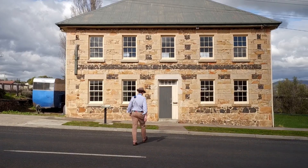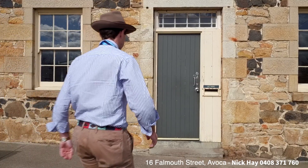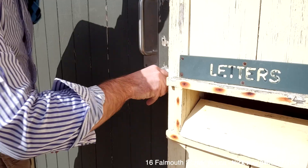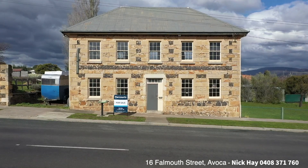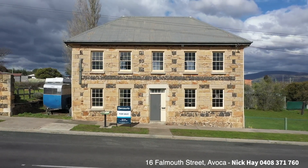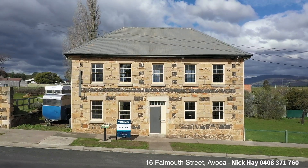Nick Hay from Harcourts Northern Midlands, and today I'd like to present to you number 16 Falmouth Street in the beautiful Fingal Valley Township of Avoca. This stunning sandstone building, known as the Parish Hall, was constructed in 1850 by R.C. Foster as a storehouse for the neighbouring hotel.